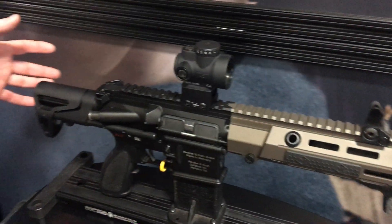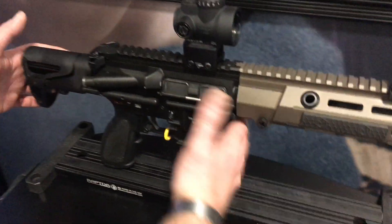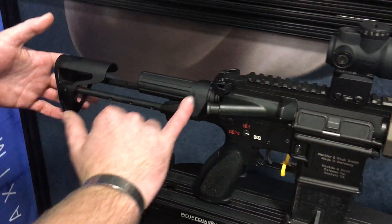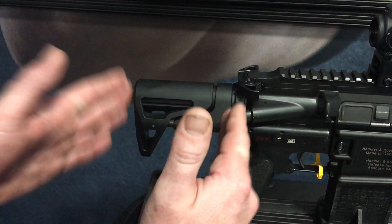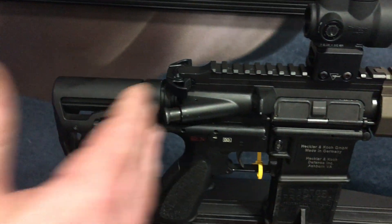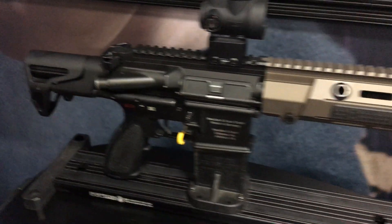This is an HK416 with some of Maxim's upgrades we've been working on. This is going to have our SCW system with a proprietary BCG. You'll be able to have a much smaller package on your 416s, and be able to convert them over pretty easily.